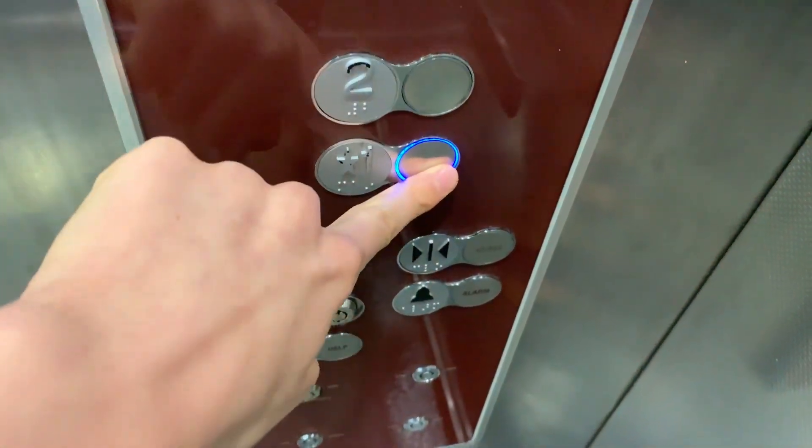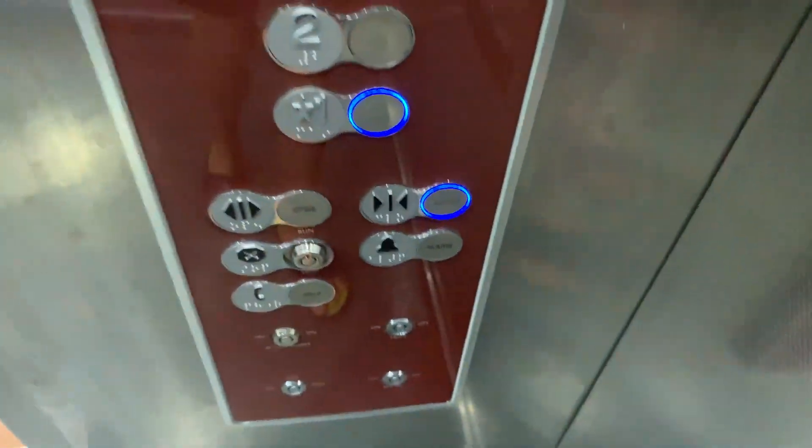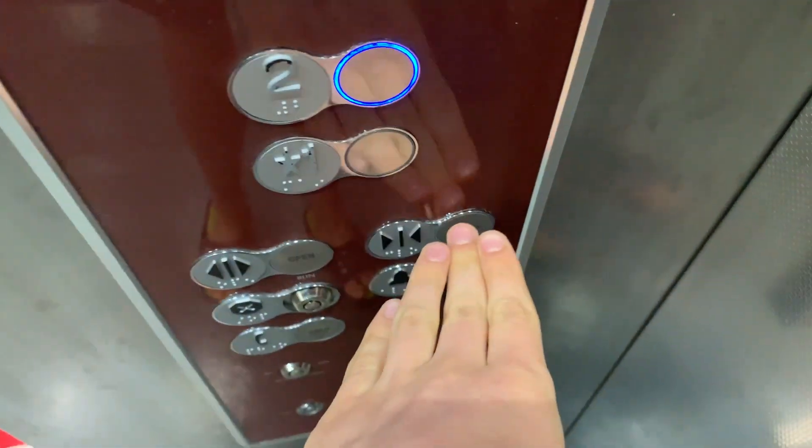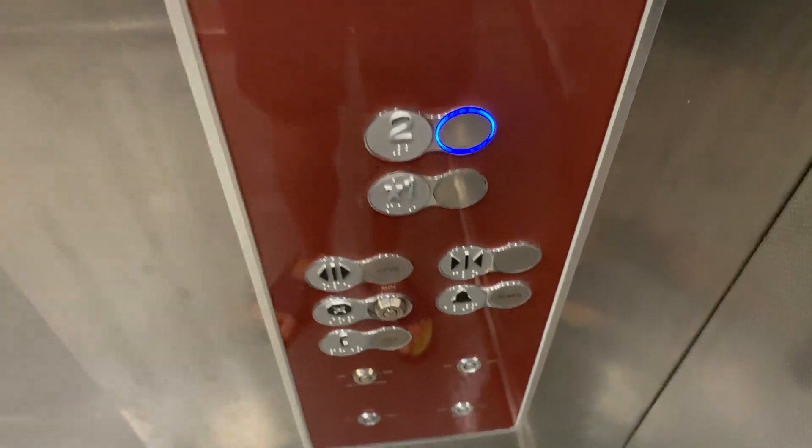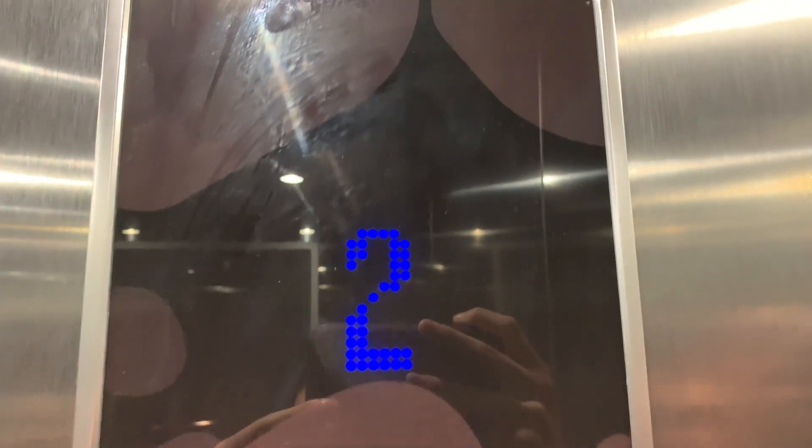One. We'll take one more ride on this awesome elevator and we'll watch the indicator.